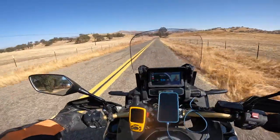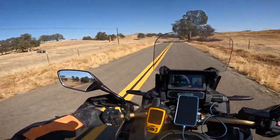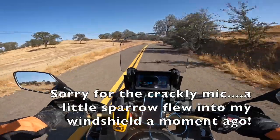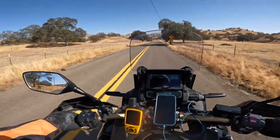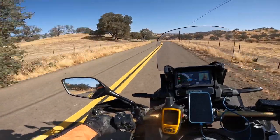Bad timing — I just turned my camera off and a little sparrow flew into my windshield. I think it got demolished because I was going around 60 miles an hour, but it kind of flew off the top of my windshield and just over my helmet. That's a first. Poor little bird.